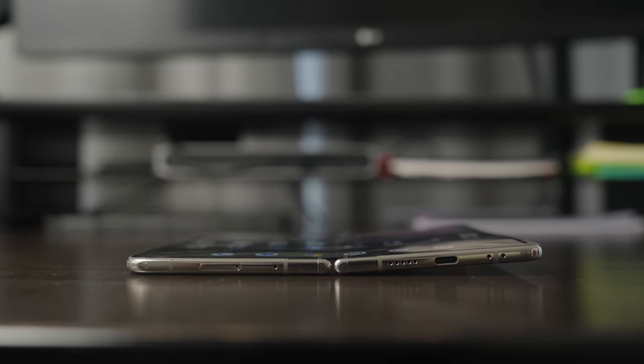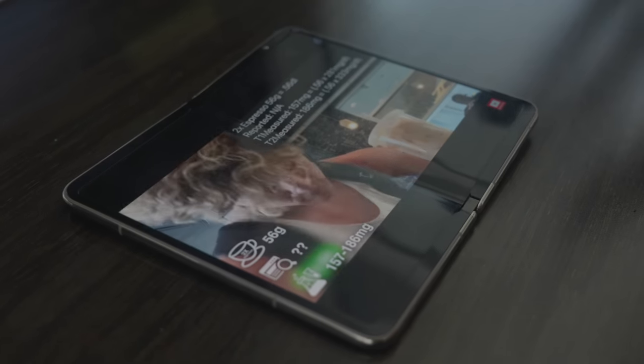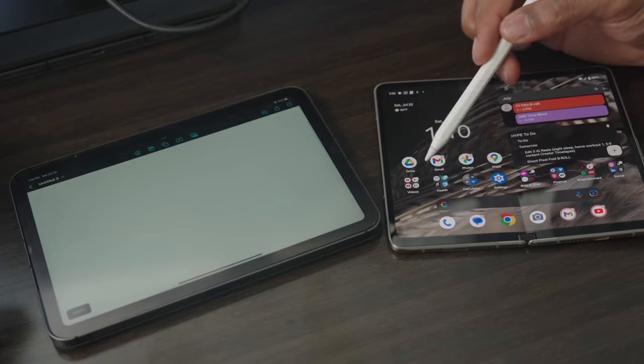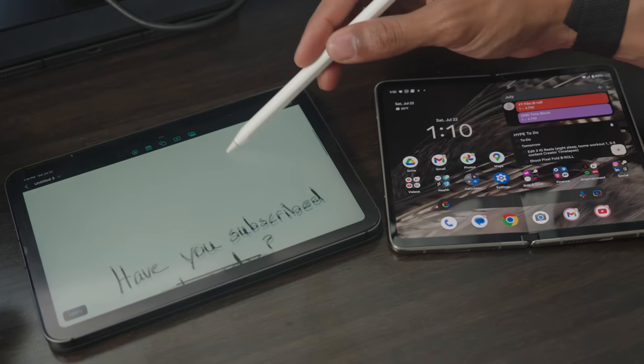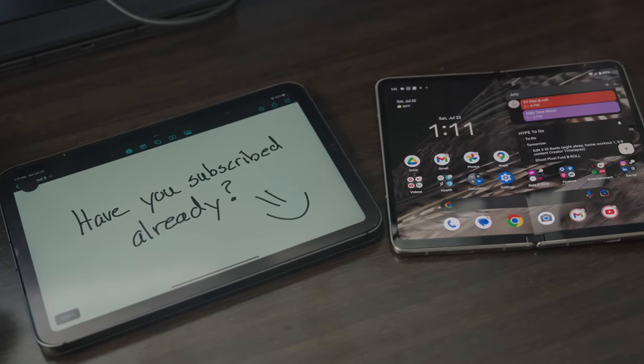However, not everything is perfect with the design, as a few things did bother me off the jump. The fact that the Pixel Fold doesn't lay completely flat when unfolded is a bit annoying, as it makes the crease more prominent when laying the device down. I also missed having a pen or stylus, as I really like having something physical to write with when jotting down notes on a larger screen.